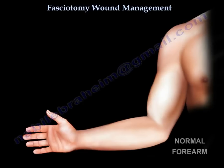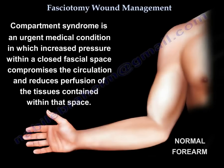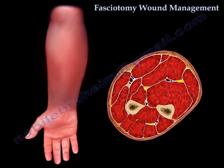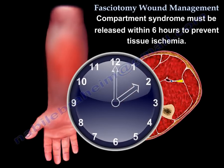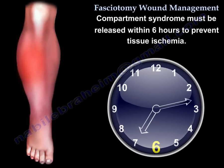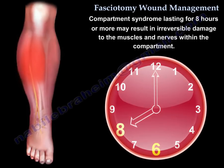Fasciotomy Wound Management. Compartment syndrome is an urgent medical condition in which increased pressure within a closed fascial space compromises the circulation and reduces perfusion to tissues contained within the space. Compartment syndrome must be relieved within 6 hours to prevent tissue ischemia. Compartment syndrome lasting 8 hours or more may result in irreversible damage to muscles and nerves.